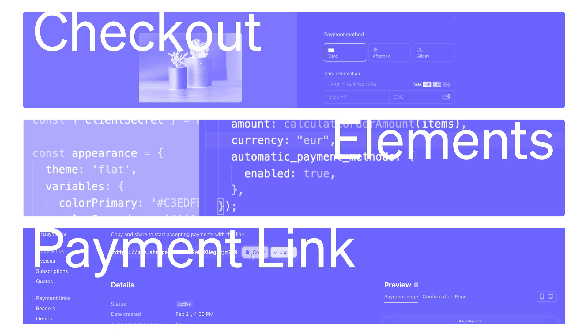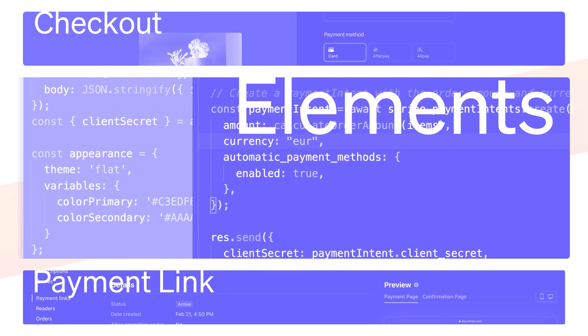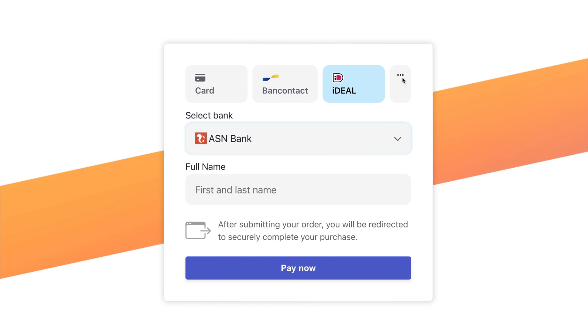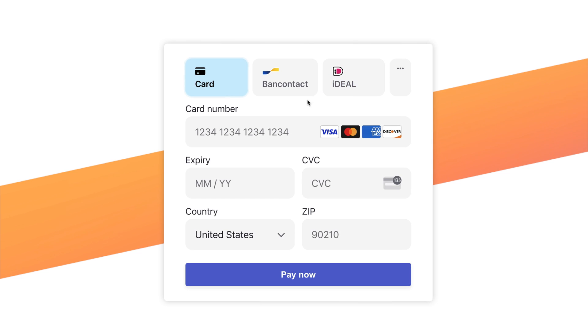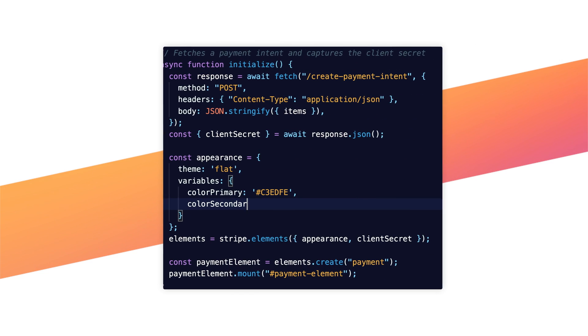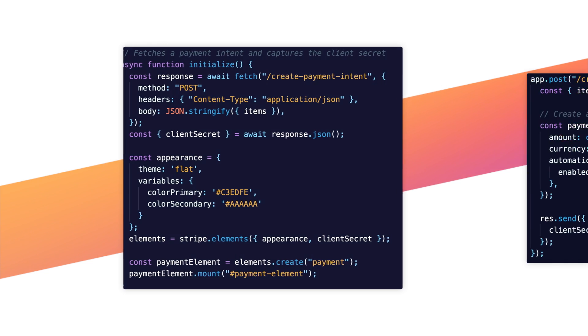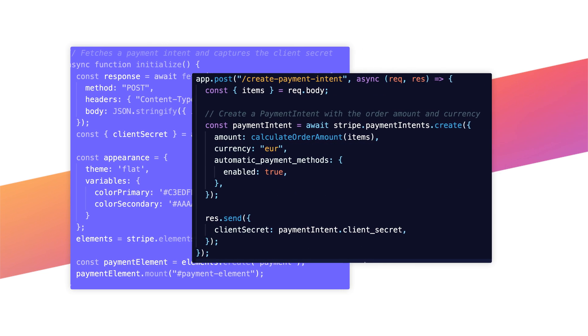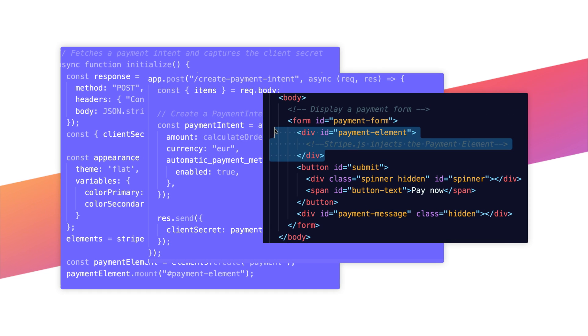If you want to build your own payment page with full CSS-level customization, you can use Stripe Elements. Elements extracts some of Checkout's most powerful payment features — you still get conversion optimizations like form formatting, access to 20-plus payment methods, and stay PCI compliant. But to access more powerful features like promo codes, upsells, tax, and subscriptions, you'll need to build it yourself. Integrating with Elements will require more engineering effort, but lets you have more control over the look and feel of your payments page.